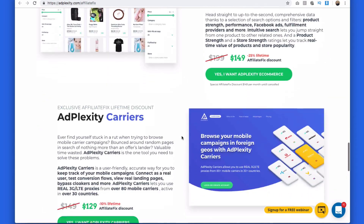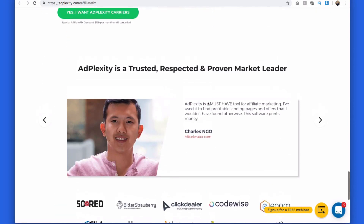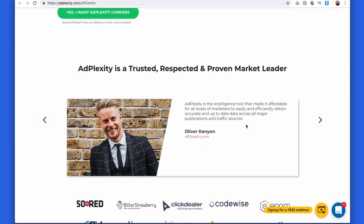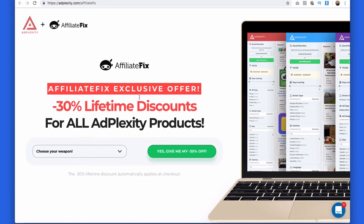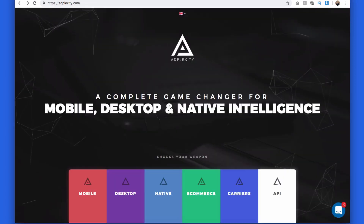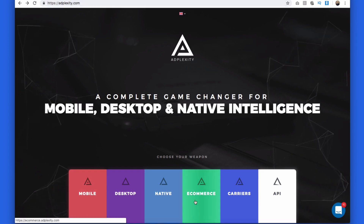There's lots of information on the AdPlexity page breaking down each platform depending on which traffic source you want to run on. They also have the discount for the carrier service and an API if you want to get in touch. My quote on AdPlexity from years ago still stands: it's the best affiliate spy and intelligence tool on the market, hands down. If you can't make money with AdPlexity in affiliate marketing, you're in the wrong industry.